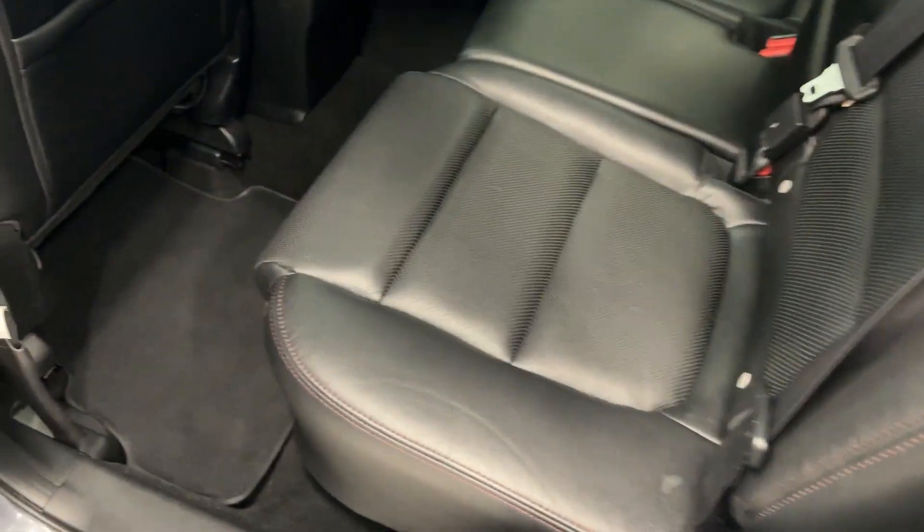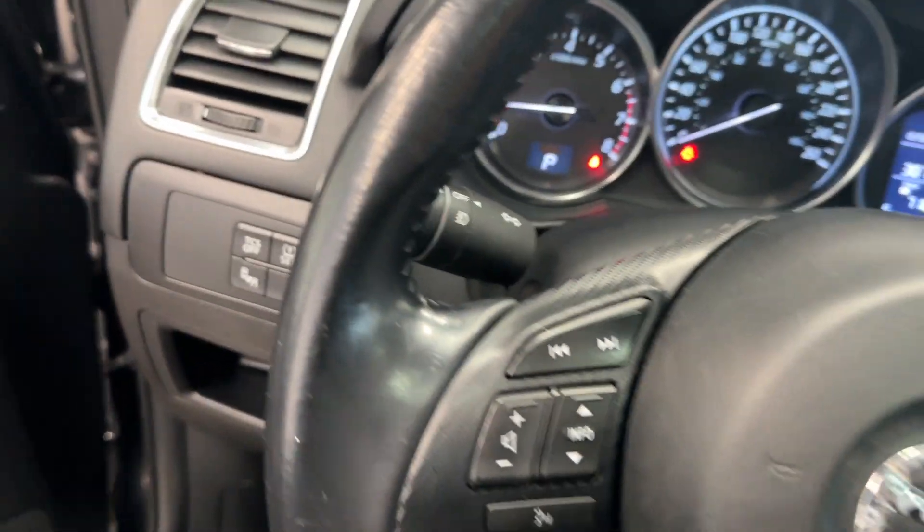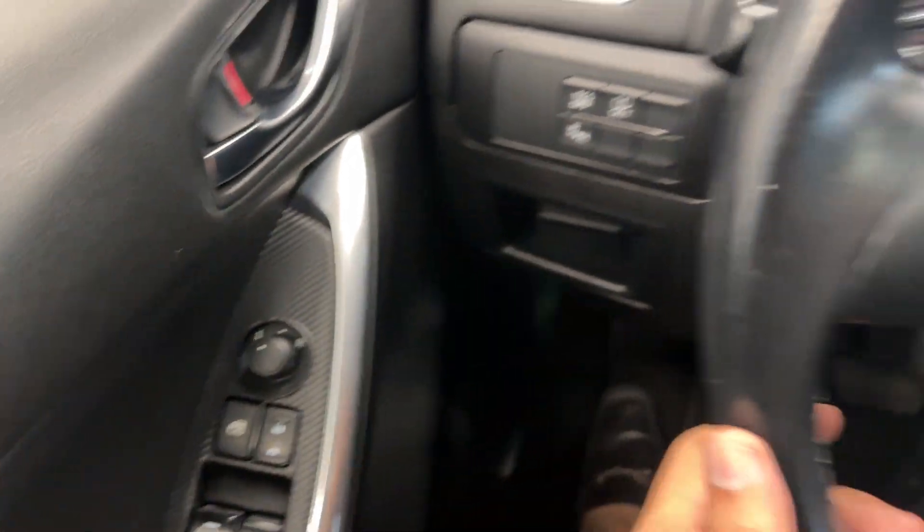Get all leather interior with these really nice perforated seats. Tons of room for the rear passengers. Power operated driver front seat. On the inside you get tons of features such as really nice carbon trim pieces.